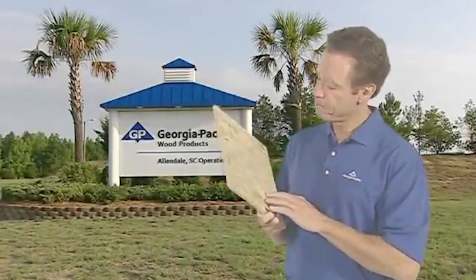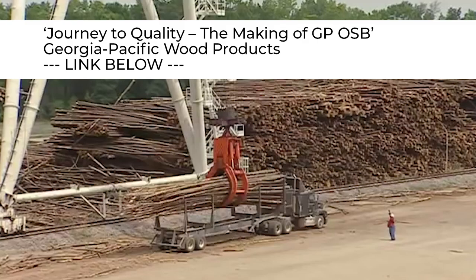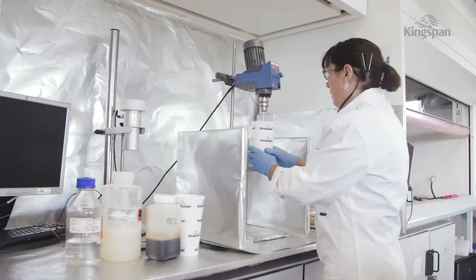You think all OSB is basically the same? Well you'd be surprised. Oriented strand board uses 85 to 90 percent of the log as opposed to a lot of standard stick-built structures. And contrary to what a lot of people think about this type of rigid insulation, only about two percent of it is plastic — the rest of it is air.